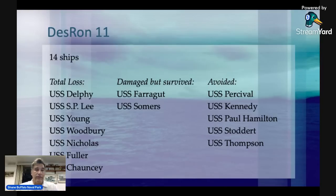Here is Destroyer Squadron 11. All right, there are 14 ships. I referred to them as DesDiv — destroyer division 11 — because there is also a Desron 12, and they were controlled by a rear admiral, the squadron commander made up of Desron 11 and Desron 12. Desron 11 was made up of 14 ships.